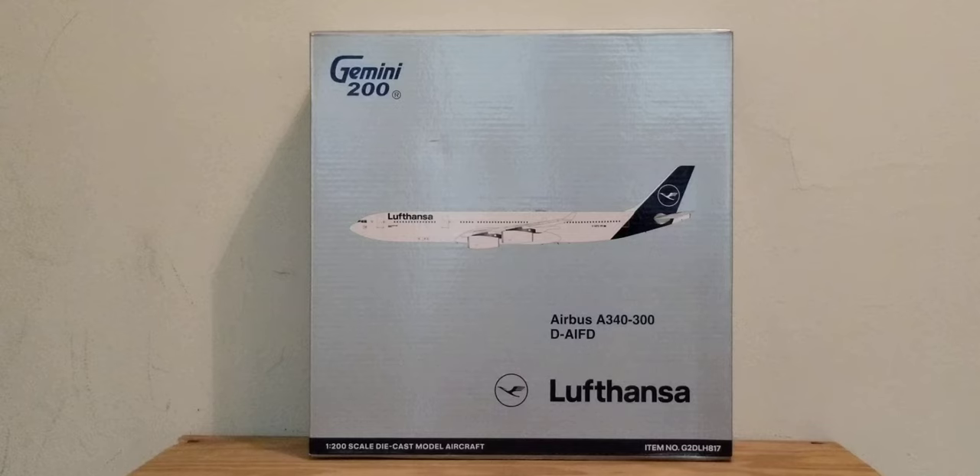Before I go into details about this aircraft model, allow me to share some information about the history of Lufthansa. Lufthansa traces its history back to 1926 when Deutsche Lufthansa AG was first formed in Berlin, Germany. DLH, as it was known for short, was the major flag carrier airline of Germany until 1945 when all services were suspended following the defeat of Germany in World War II. Fast forward to January 6, 1953, when a company called Luftag was founded in Cologne, Germany. On August 6, 1954, Luftag acquired the name and logo of the liquidated Deutsche Lufthansa for 30,000 Deutschmarks, thus continuing the tradition of a German flag carrier.